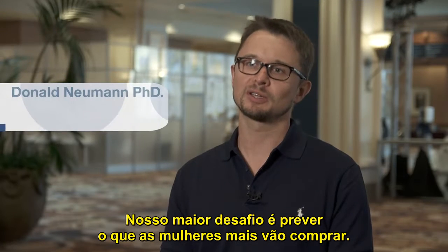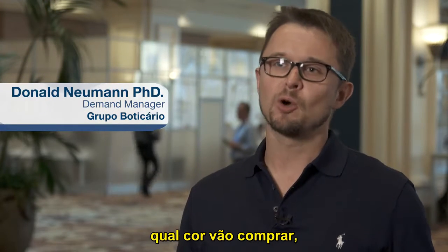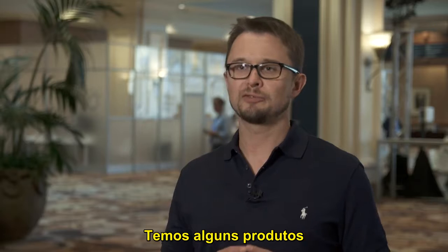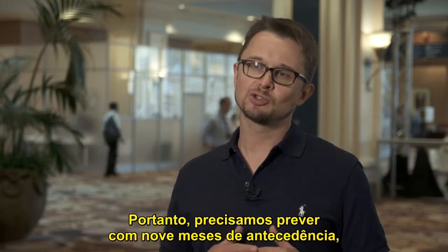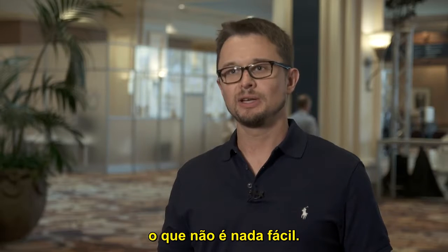Our main challenge is to predict what women will buy mostly — predicting how they are going to buy, which color they are going to buy, which perfumes we are going to sell. That is very challenging. We have some products with maybe nine months of lead time, and therefore we need to forecast nine months ahead, and that's not very easy.